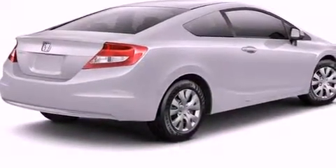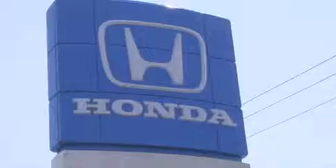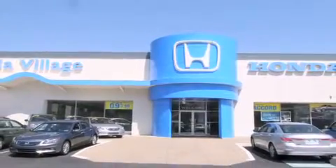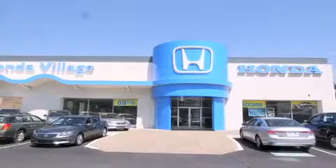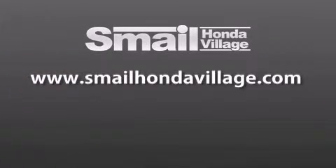Contact us today and schedule your opportunity to see this vehicle in person. Smale Honda Village is conveniently located at 5043 Route 30 East in Greensburg. We are less than a half a mile from the Westmoreland Mall. Contact us today to find out about our financing specials and leasing offers and make sure to visit us at SmaleHondaVillage.com.